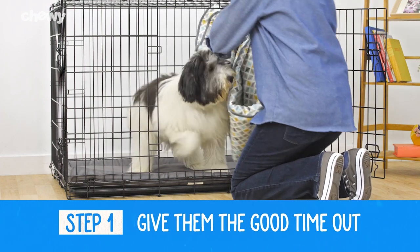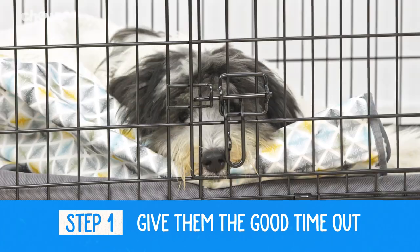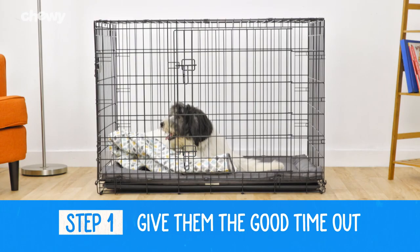You can also leave her with something that smells like you, such as a t-shirt or blanket. The familiar scent will help soothe your pup and give her something to cuddle with as she drifts into dreamland.